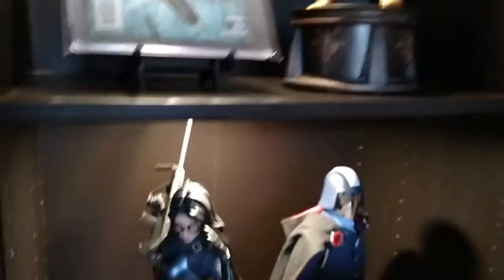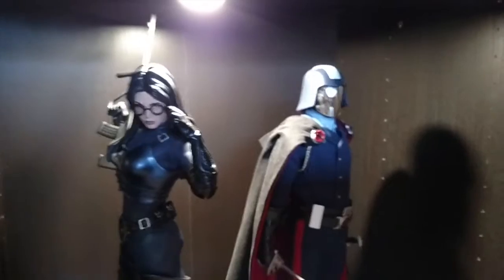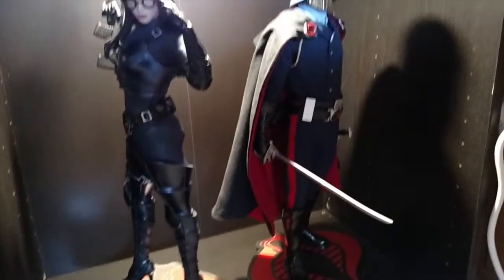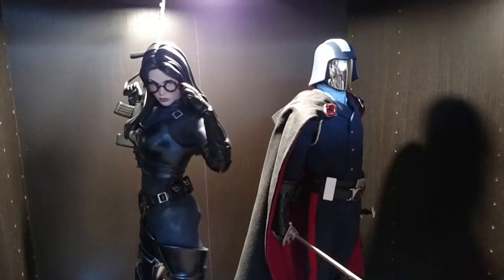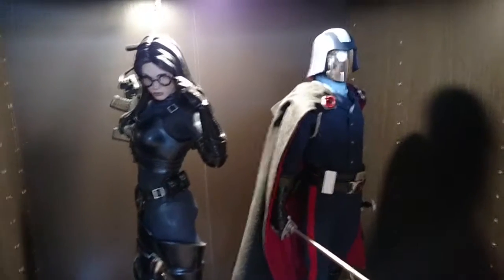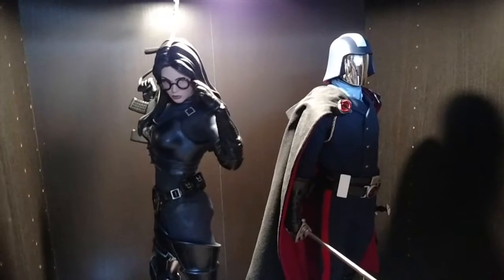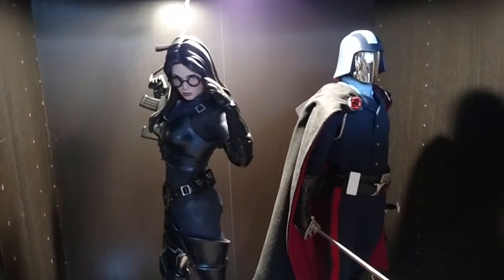Down here, two gorgeous premium formats that are just so underrated. Sideshow really dropped the ball here by not continuing this line. In my opinion, that Cobra Commander is still the best premium format statue made — mixed media, flawless execution on these statues. Sadly they're just underrated, but I think it's a character thing. Plus they didn't finish the line, which sucks. I would have gone for the entire line.